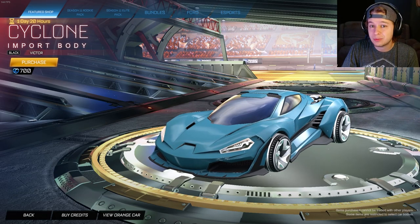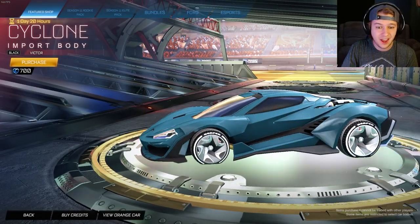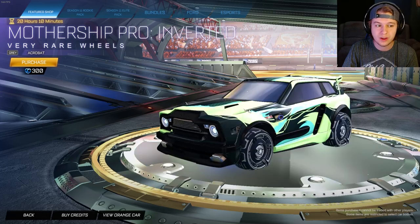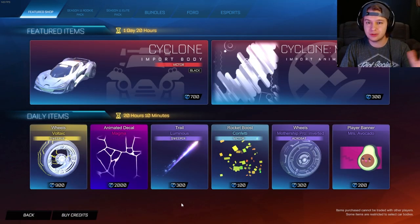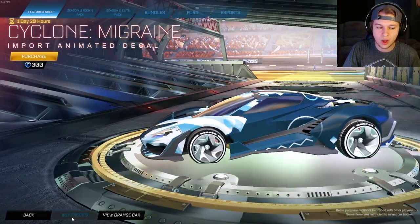But if you are purchasing it or anything from the item shop, feel free to use my creator code — it is just code KORG. I mean, that's literally it, there's nothing else in here. The Mothership Pro Inverted and Gray are pretty cool as well, but we've already made videos about those coming to the item shop, so they're kind of whatever. We have a decal for the Cyclone as well.